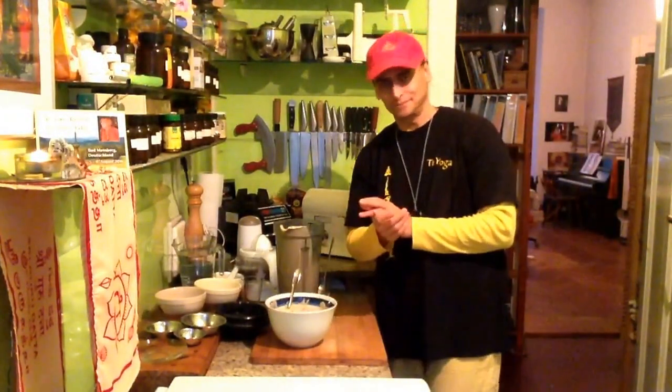I would be glad to hear how you feel about it. You can subscribe to MDVegan on YouTube and have another recipe every single day. Bye.